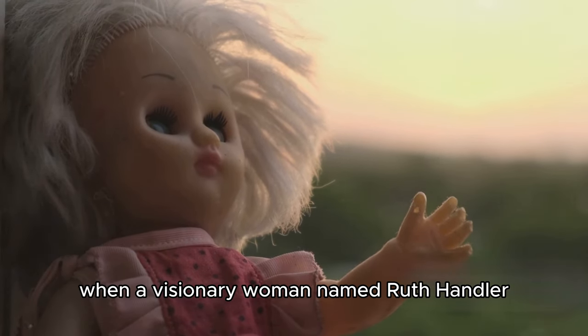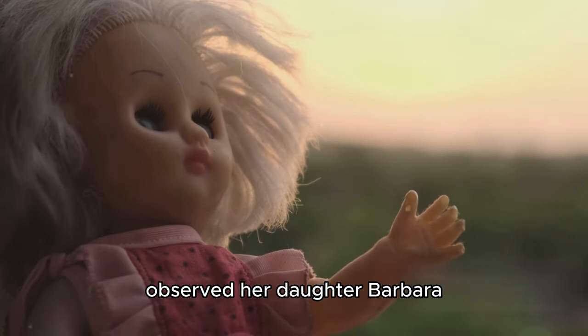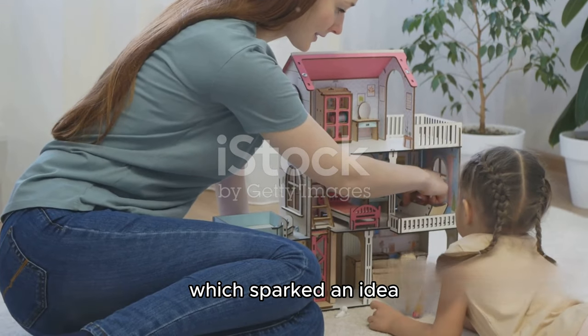The journey of Barbie began in the late 1950s when a visionary woman named Ruth Handler observed her daughter Barbara playing with paper dolls. Ruth noticed that her daughter enjoyed giving the dolls adult roles, which sparked an idea.